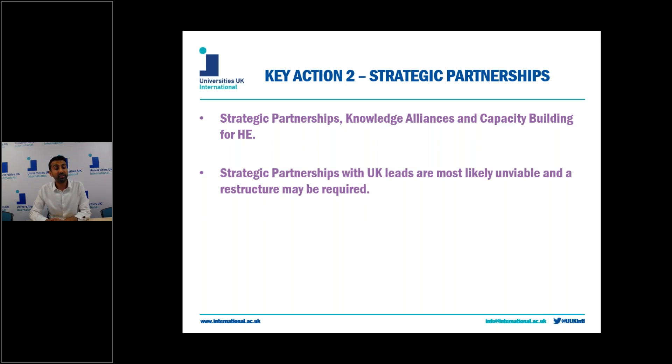For strategic partnerships, if the UK leaves the union without a deal in place, the UK will revert to partner country status. It's not actually permitted for strategic partnerships to be led by partner countries, and it's also not possible for the UK to transfer the lead onto another country. Therefore the overall project would not be deemed viable and the UK government underwrite would not be able to fund any part of the project.